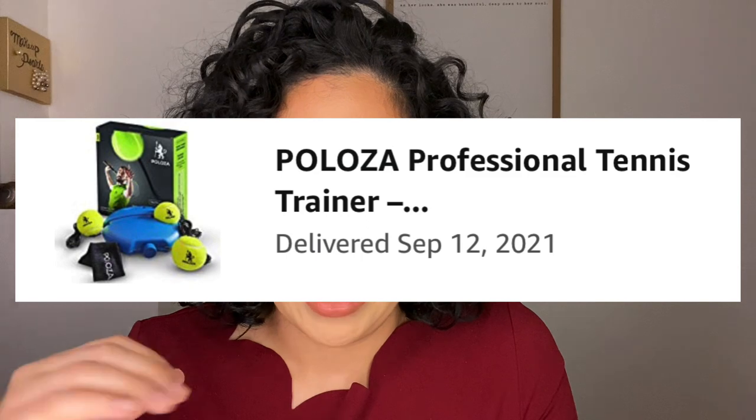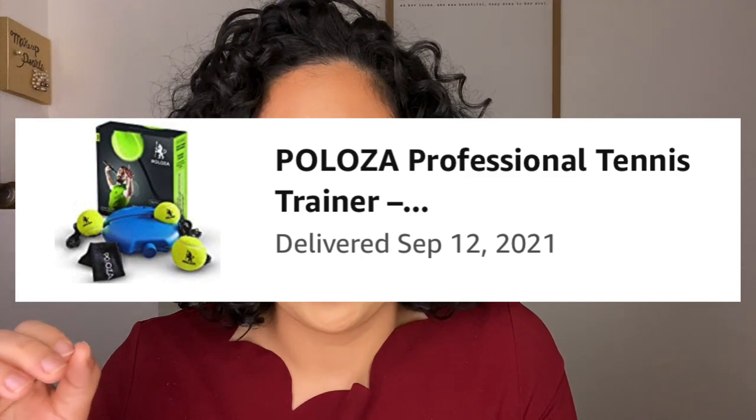Another pearl I picked up for working out is the professional tennis trainer. I saw my neighbor using it outside and asked where she got it — she said Amazon. So I went ahead and picked it up for myself. I haven't used it yet but it's on my list.